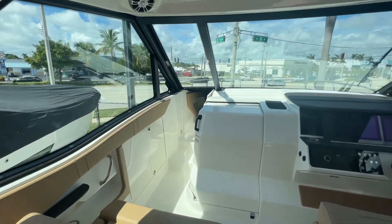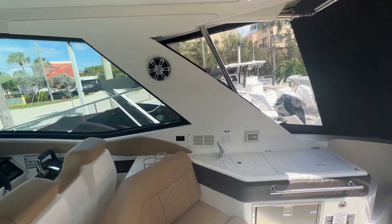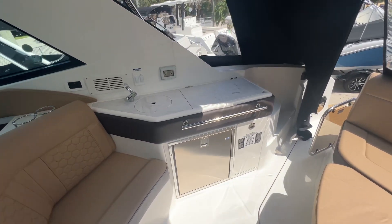Full slide glass, full windshield, air-conditioned cockpit — perfect for South Florida. You can run the AC, zip it all the way in, and cruise in air conditioning.